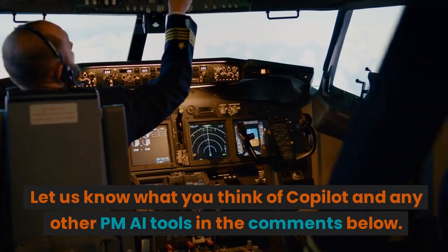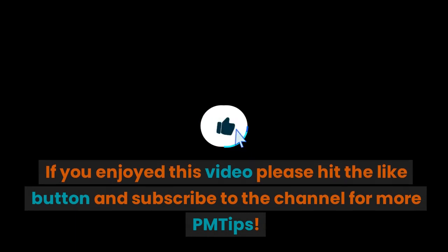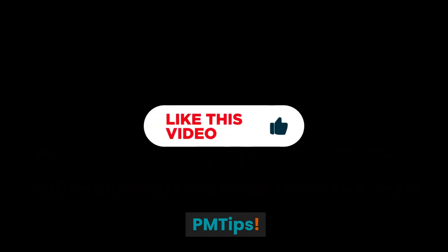Let us know what you think of CoPilot and any other PM AI tools in the comments below. If you enjoyed this video, please hit the like button and subscribe to the channel for more PM tips.